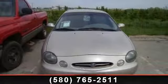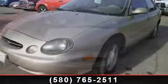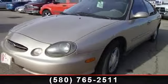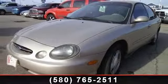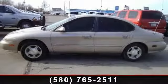Arrive in style with this 1999 Ford Taurus. This may be the set of wheels you've been looking for. This vehicle comes with a reliable six-cylinder engine connected to a smooth shifting automatic transmission.